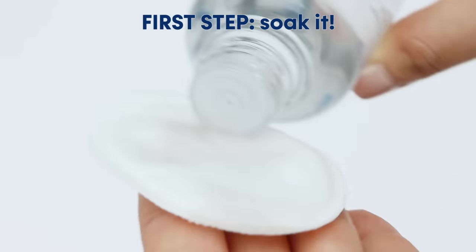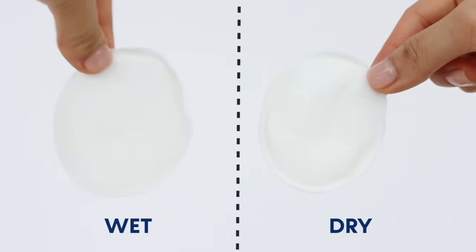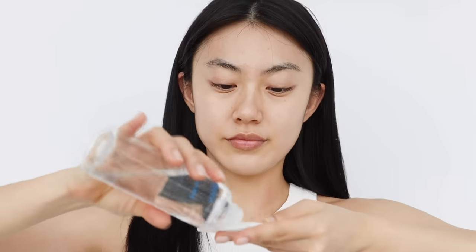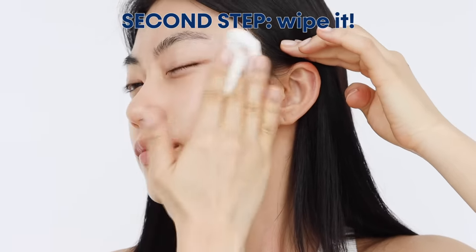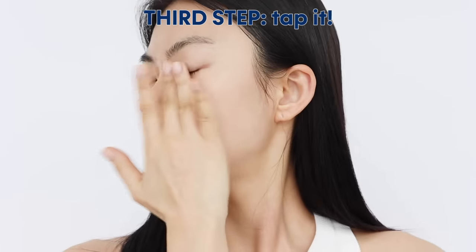First, soak a cotton pad with the toner, making sure you've covered the whole area, because wiping your skin with a dry pad would cause irritation. Starting from the top of your face, wipe from the middle to the edge, then use a tapping motion across your face to allow it to absorb properly.